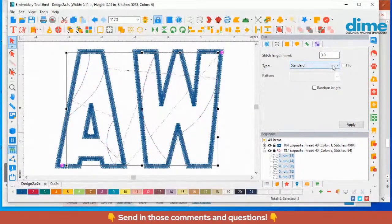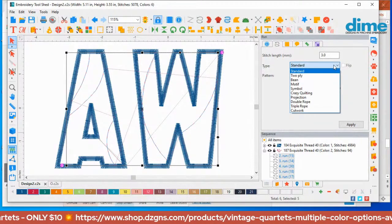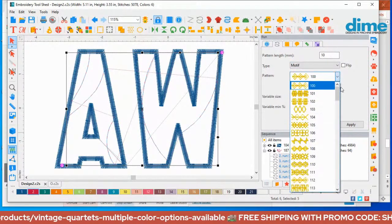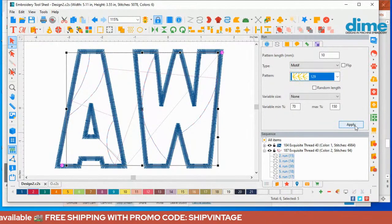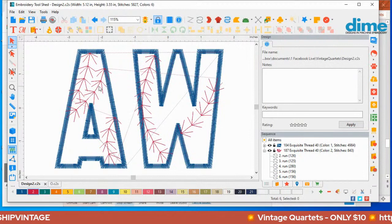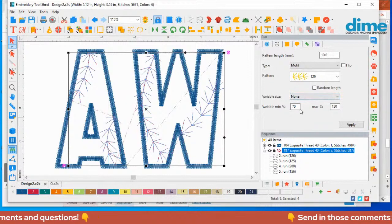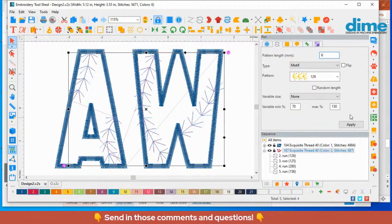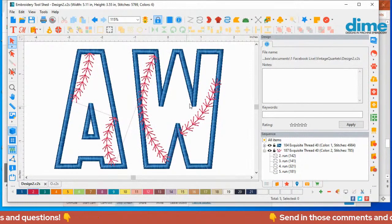Go up to the type of run stitch in the properties box and select motif. Once selected, use the dropdown arrow to view all your choices. Motif 129 looks just like baseball stitching. And there you have it — though it's a little too big and we need to adjust the size.